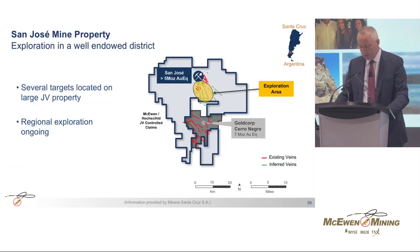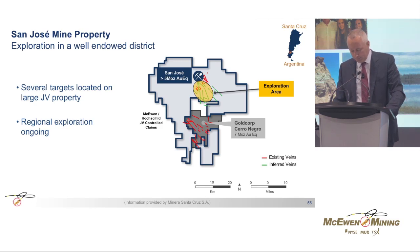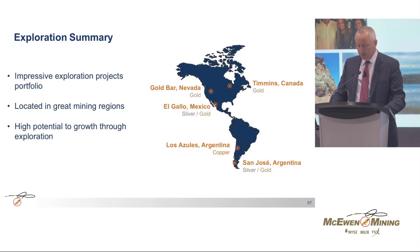Finally, in Argentina, our partner is operating the San Jose mine. The San Jose property is located directly to the north of the 7 million ounce gold equivalent Cerro Negro operation. Our property hosts a number of promising exploration targets that we are testing with drilling right now. To conclude, our focused exploration efforts on high-quality projects are providing us with high potential to grow through exploration. Thank you very much.